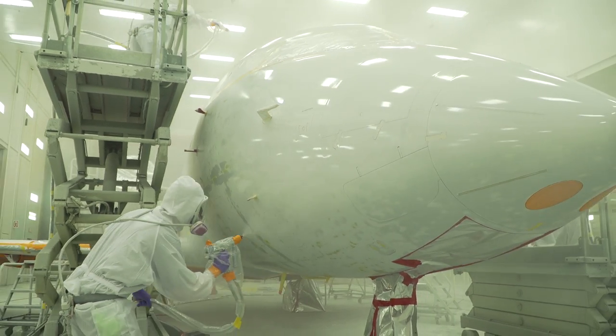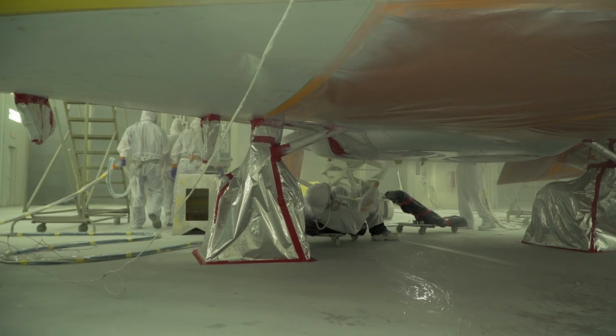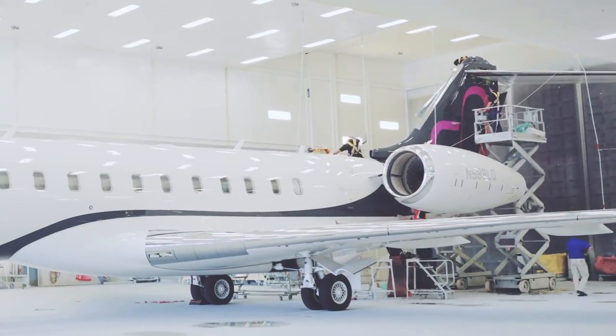When we commence top coat application, we've painted aircraft with 16 colors in one tail, right through to shading from one end of an aircraft to the other. We can customize logos and do airbrush artwork on the aircraft — whatever the customer can dream of, our painters can execute.